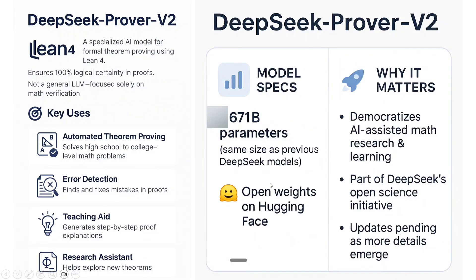Hi everyone. DeepSeek is back and this time it is back with a new model called DeepSeek Prover V2. This is not your general LLM but it is a mathematical monster. It is a specialized AI model for formal theorem proving using Lean4. It is very very complicated.